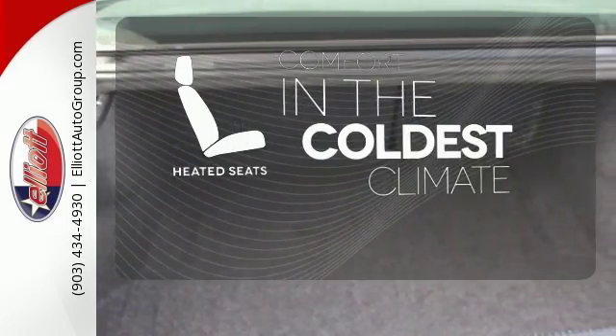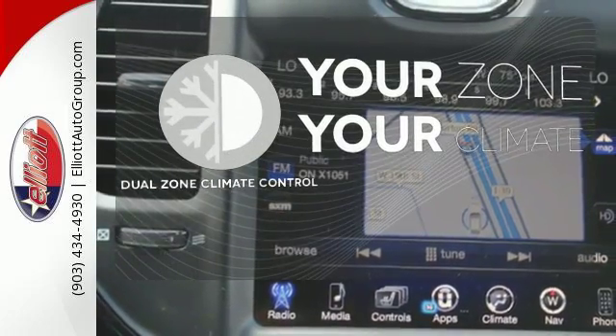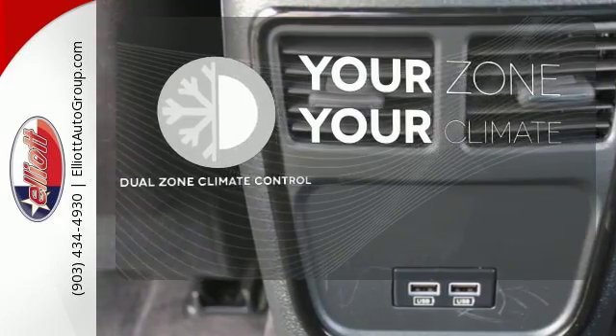The heated seats keep you comfortable, no matter how cold it is. It's too hot. It's too cold. Not anymore, with dual-zone climate control.